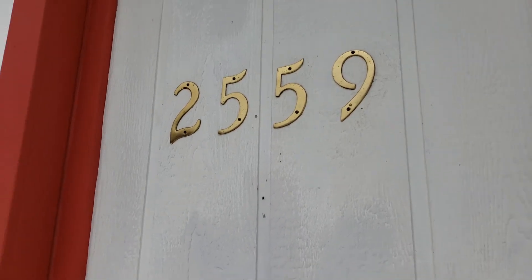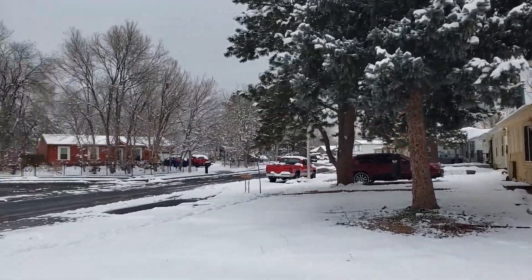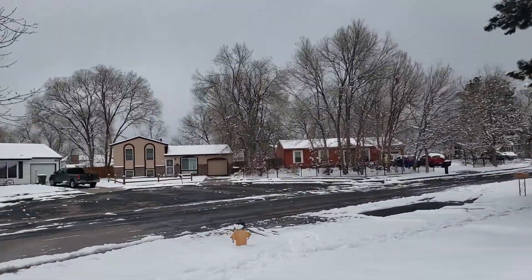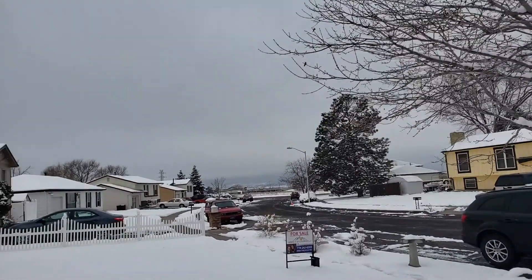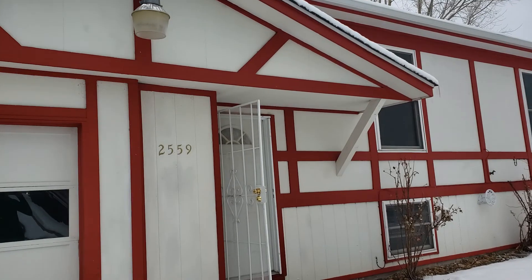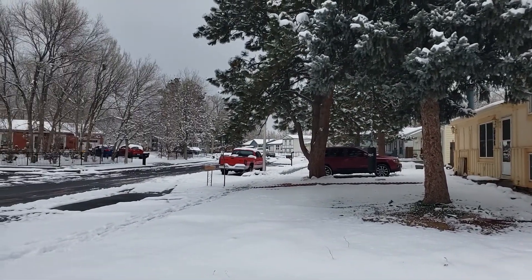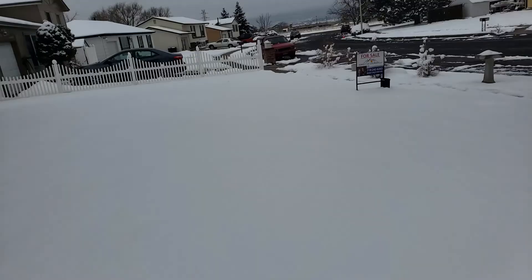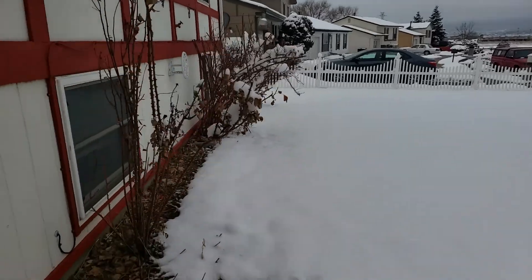So we're at 2559 Faulkner. You can see it snowed last night — about six inches in this area. So again it's 2559 Faulkner. I have no idea if there's grass up here or not because of all the snow. Alright, let's head on in.